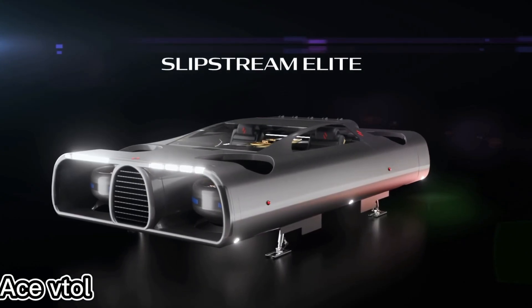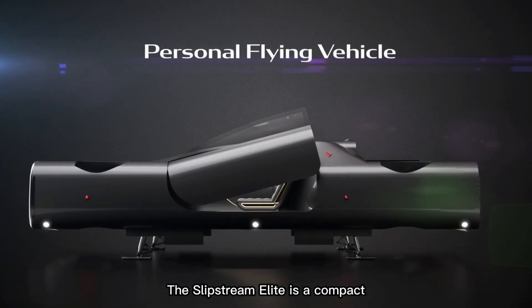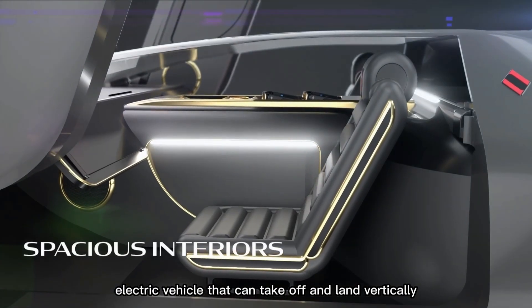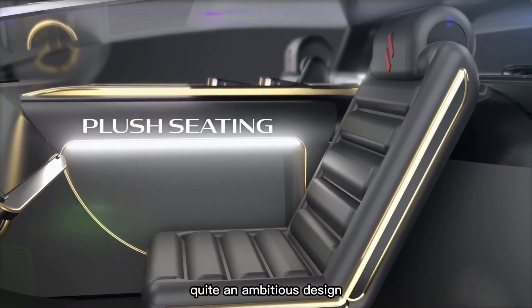In the future, Ace VTOL has big plans with two flying car concepts: the Slipstream Elite and Trinity. The Slipstream Elite is a compact two-seat electric vehicle that can take off and land vertically. It features four plasma engines, remote control, and smart AI systems — quite an ambitious design.